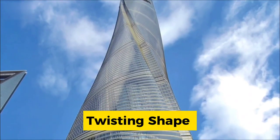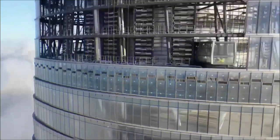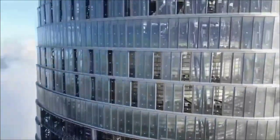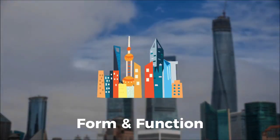Its distinctive twisting shape, meant to balance wind loads and relieve stress, created difficulties in practical floor arrangement, demonstrating the delicate dance between form and function in skyscraper design.